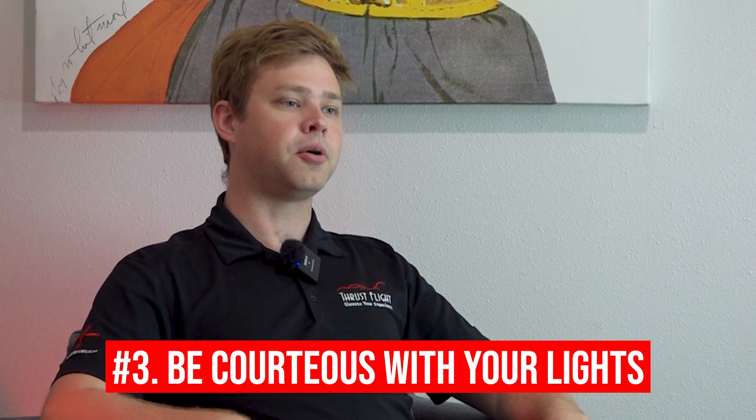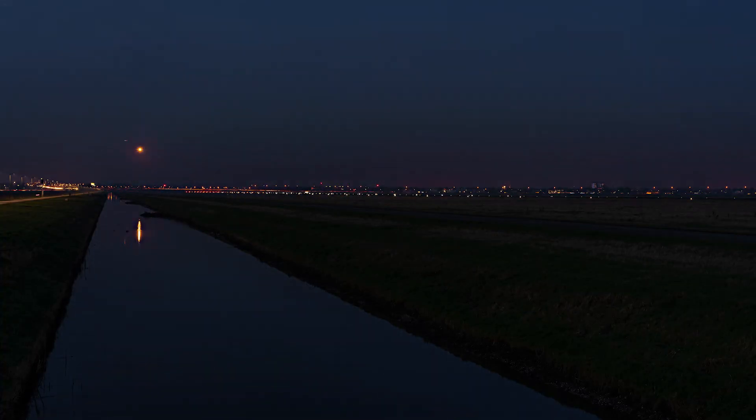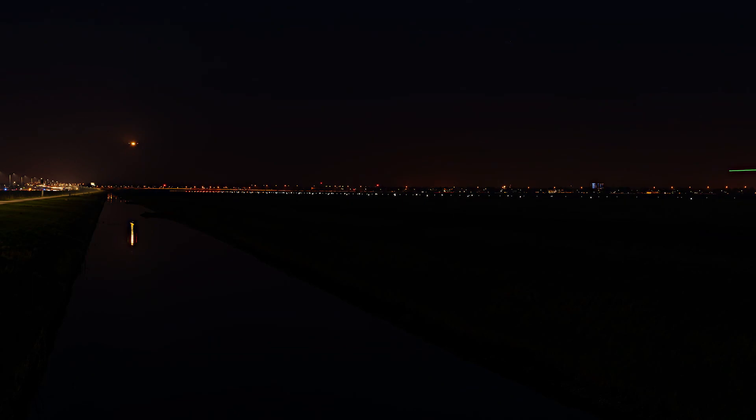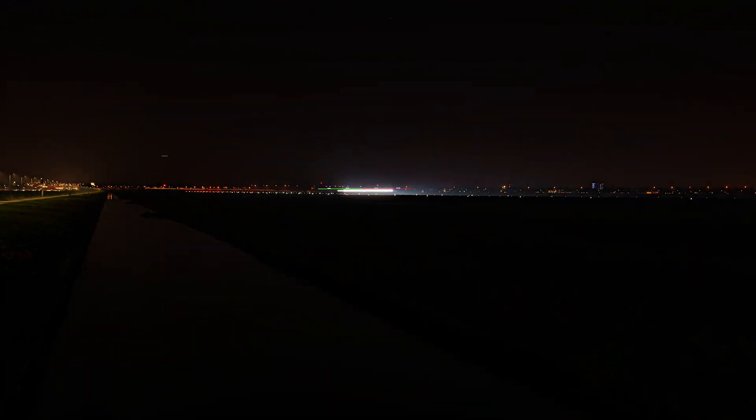The third thing to know about landing at night is how to be courteous with your lights and how to use them. Per the FARs, there are specific lights required for VFR night operations, and some of them are very bright — including a landing light if you're flying for compensation or flight instruction. Taxi lights are pointed slightly downward and spread wider, giving a softer light over a broader area. Landing lights are more like a spotlight, pointing straight ahead so you can see farther and from a higher altitude. Both lights combined with the wingtip strobes are very, very bright.